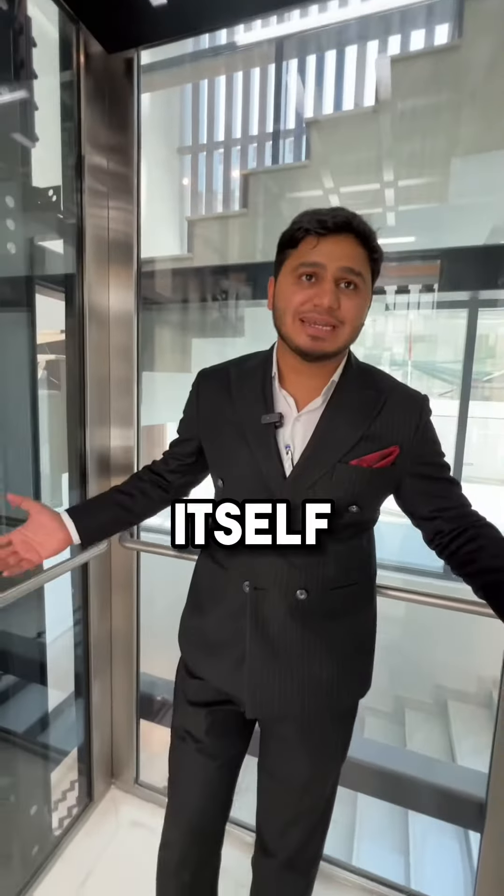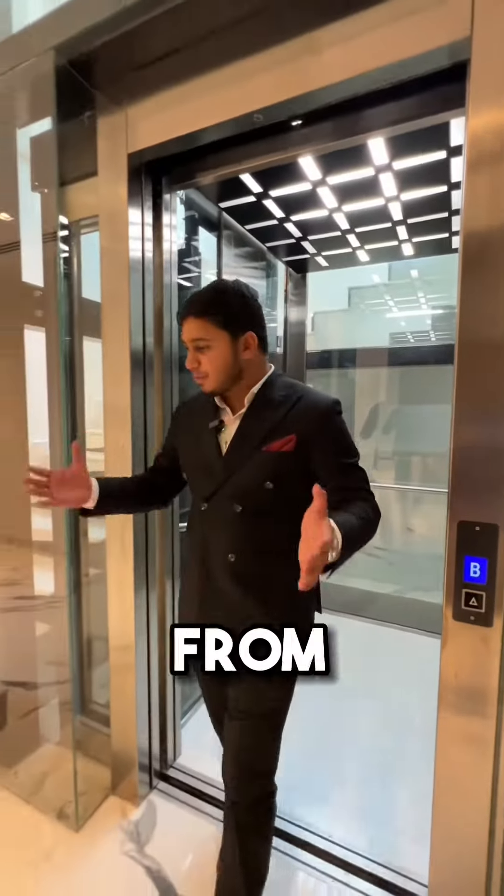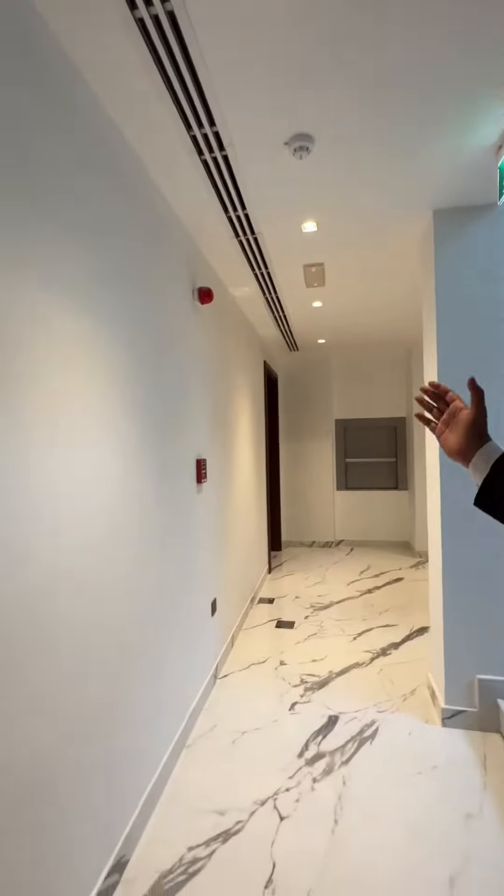This is the elevator which you have in the villa itself. As you come out from your basement, on the right-hand side, that's where your cinema room is. And this is where you park.